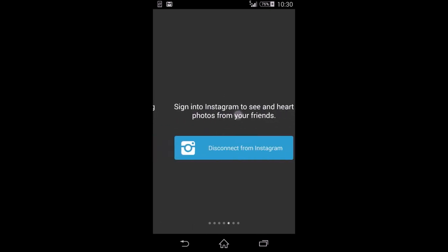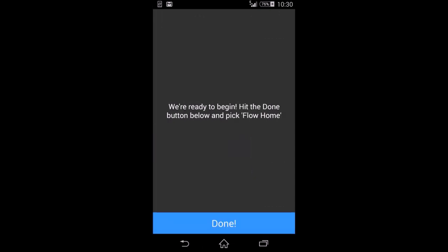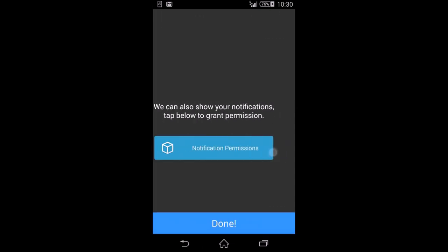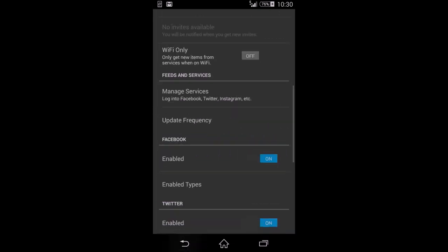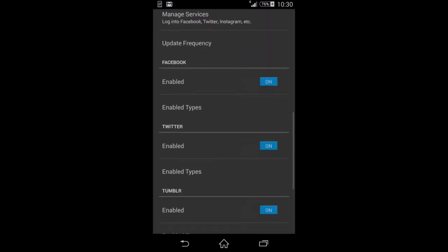When you first install the app, it gives you a startup process where you log in to all your services. You have to enable notification permissions so notifications appear on screen. You can also select the update frequency — how often it refreshes — with options like every 15 minutes.